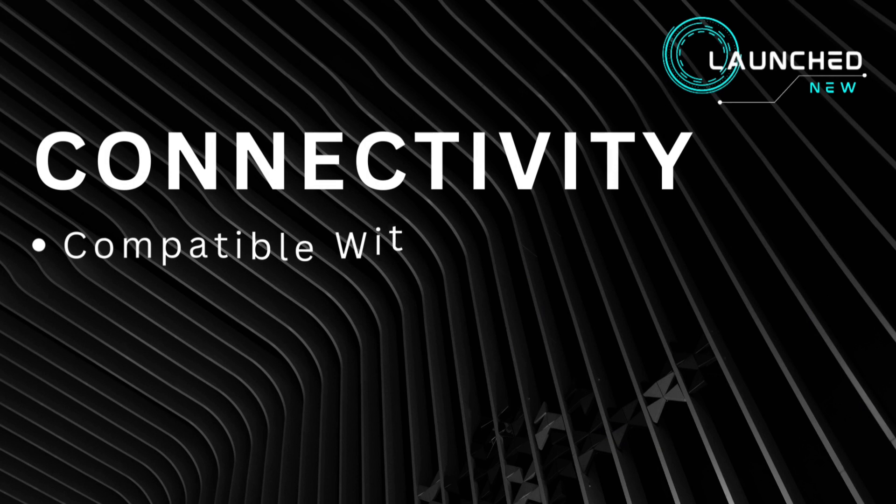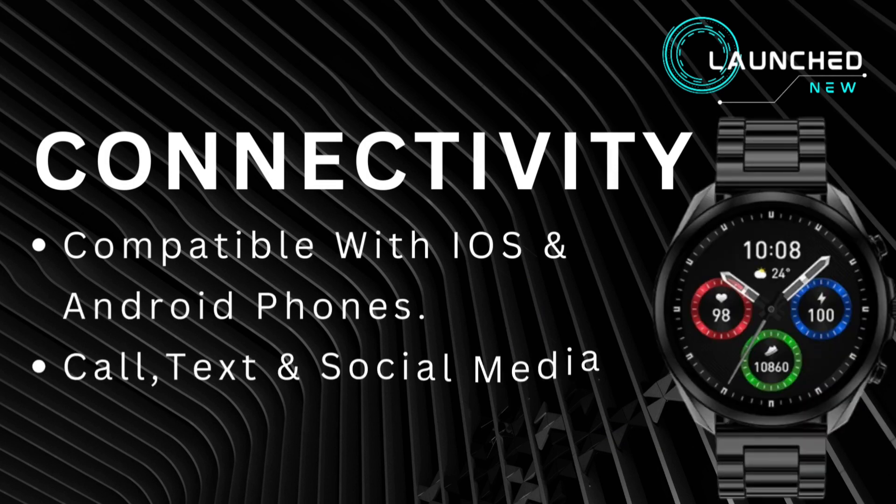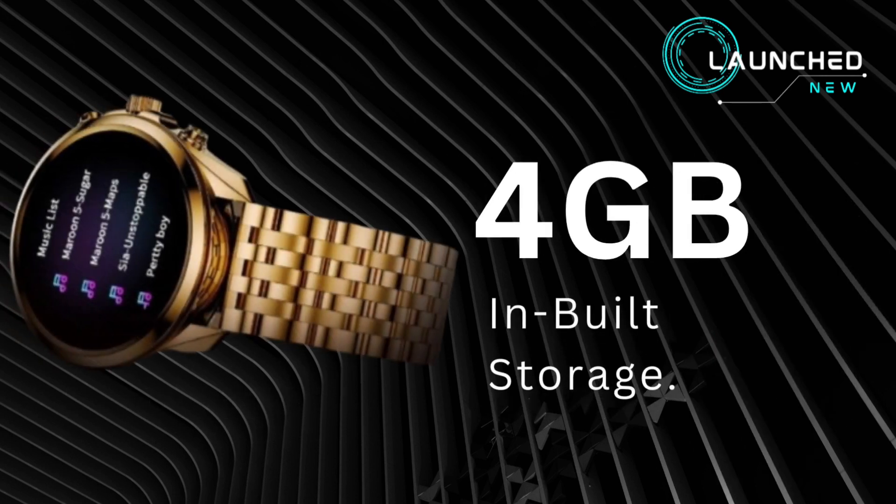Connectivity compatible with iOS and Android phones. Supports call, text and social media notifications. 4GB in-built storage.